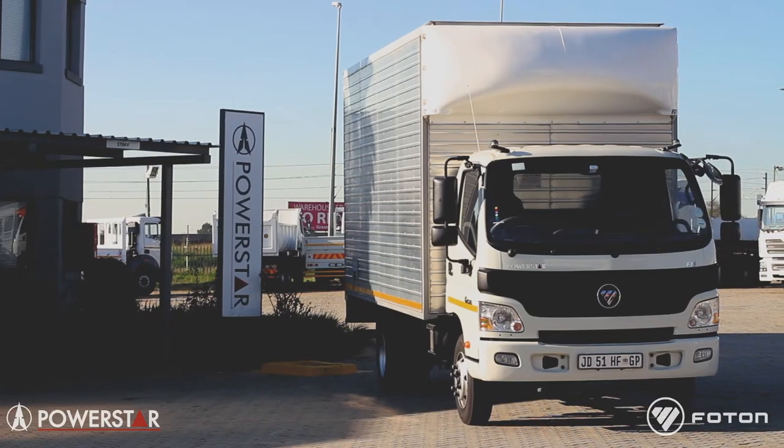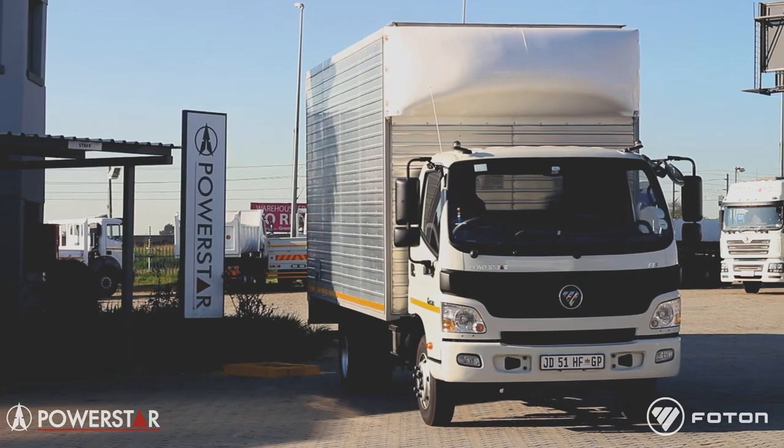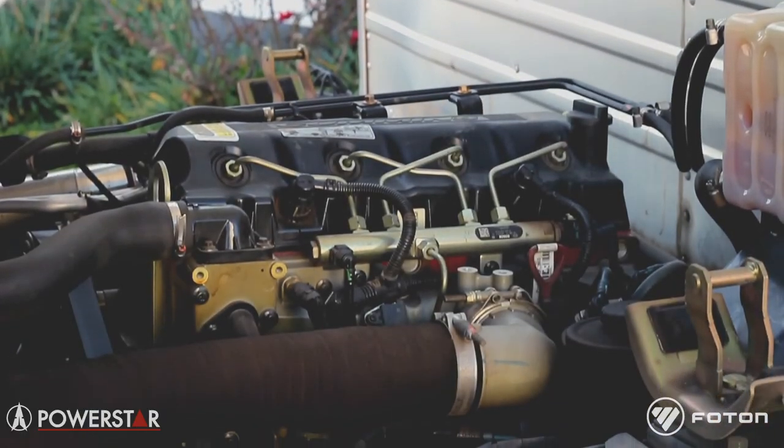This unit is powered by a Cummins ISF 4-litre motor producing 115 kilowatts and 500 newton meters of torque. The engine is very powerful as well as being very fuel efficient.